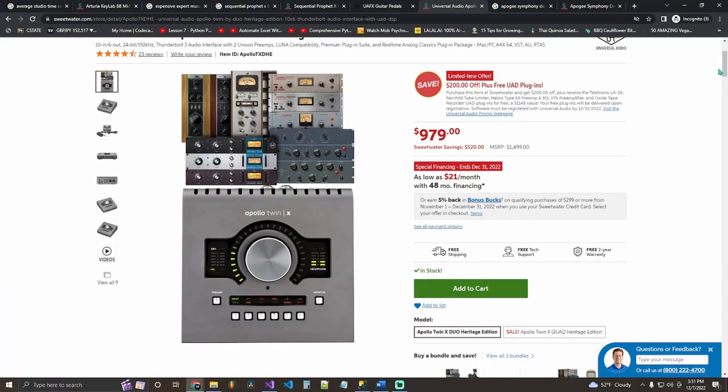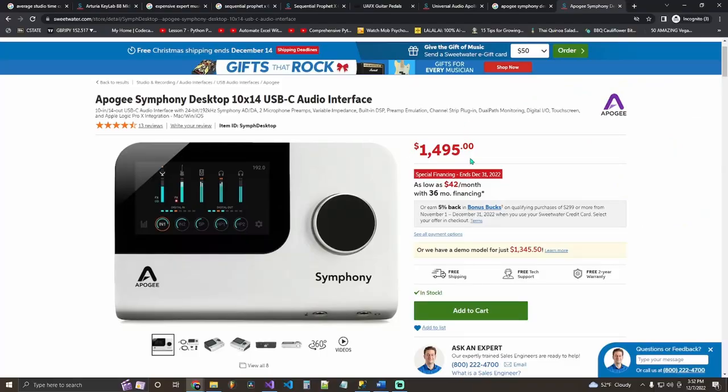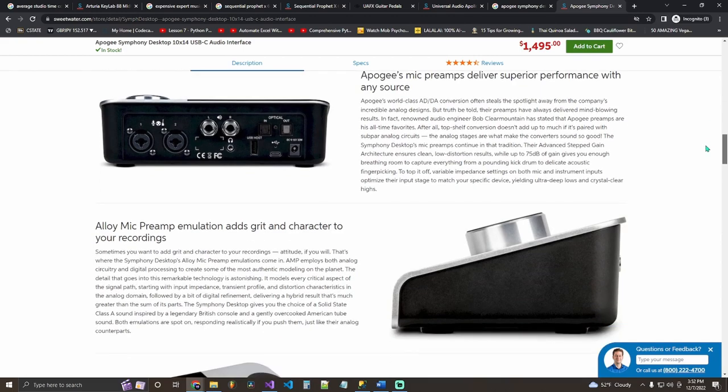For expert producers, I have two audio interface recommendations. The Apollo Twin at 1,000 dollars is for Mac users — you cannot use all its features on a Windows device. If you have Windows and want a premium Apollo Twin-style interface, I recommend the Apogee Symphony Desktop at 1,400 dollars, which is fully compatible with PC. For more information, check out Curtis King's video — he does a full in-depth breakdown. I'll have links in the description.